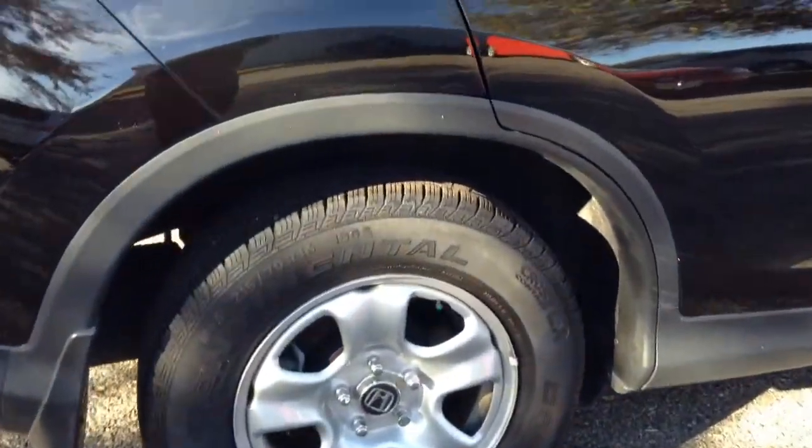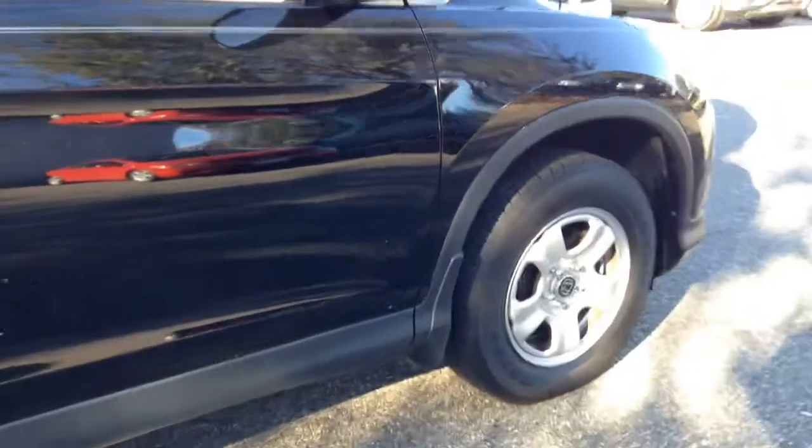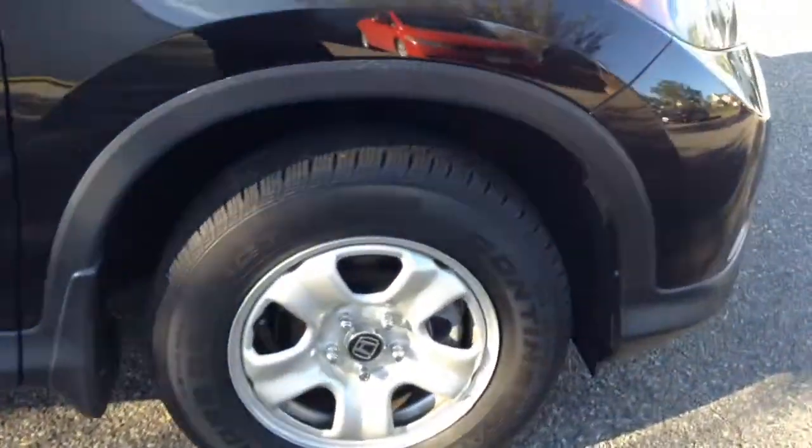There's a good amount of tread left on the tires. You'll get nice steel wheels as well with the Honda emblem center caps.